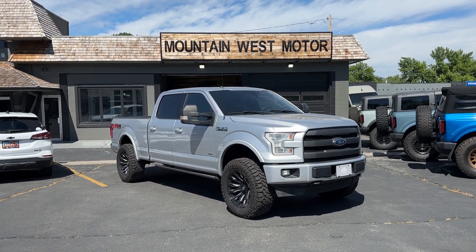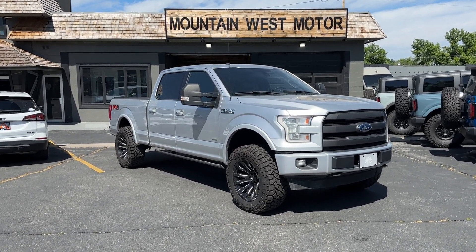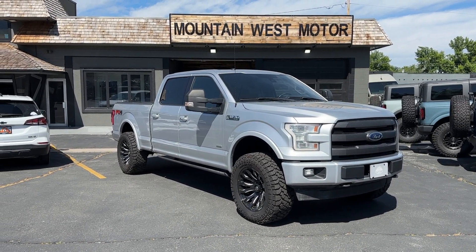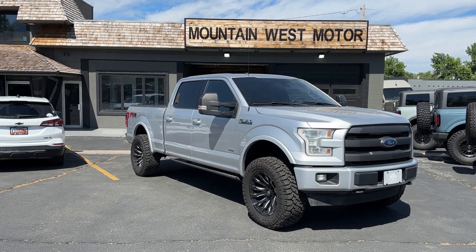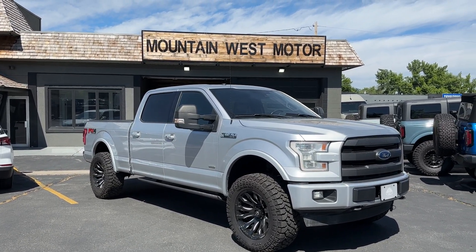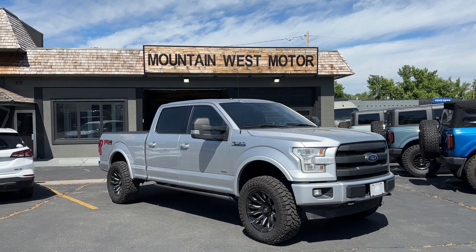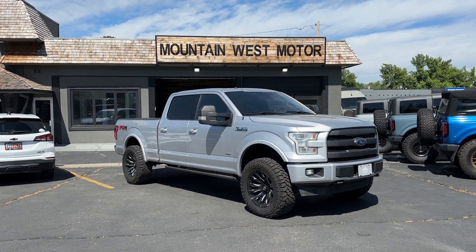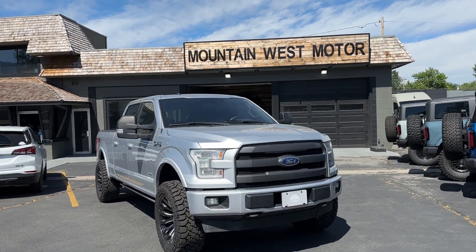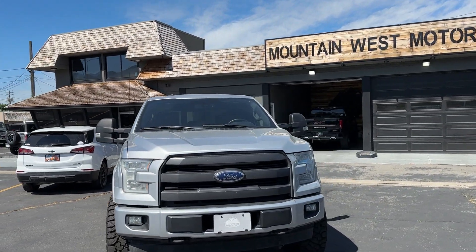This 2017 F-150 Lariat is for sale. If you're interested, the description will be in the link below. We ship nationwide and offer free delivery within 200 miles, and can do everything remote. If you're in the market, give us a call or send a text. We'll do a walk-around to show you some of the features.